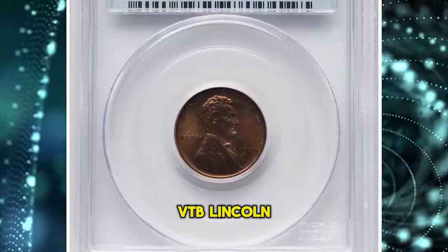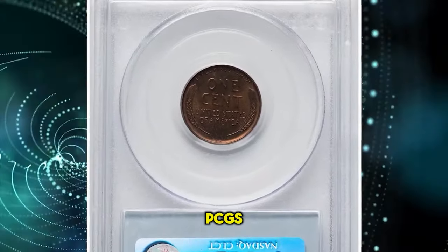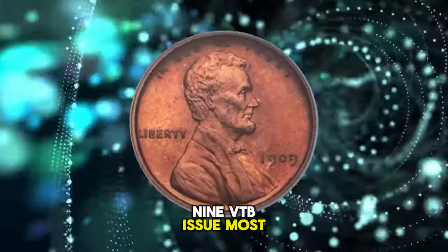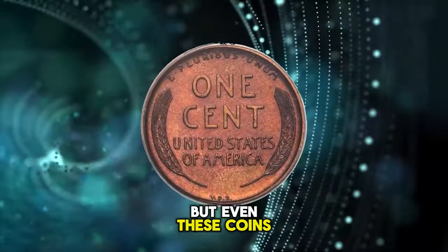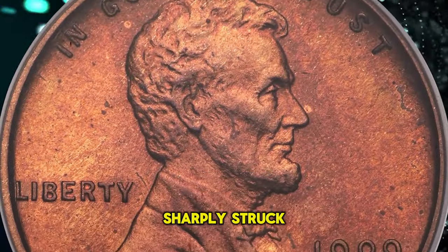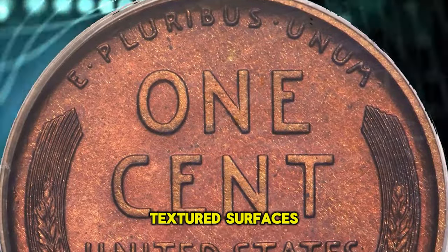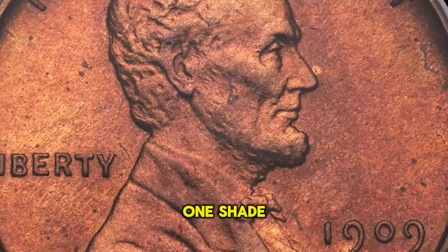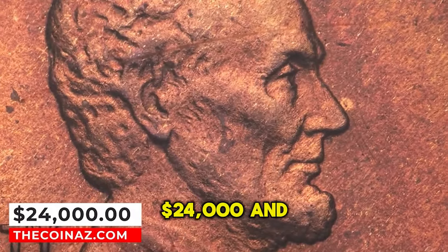1909 Proof VDB Lincoln Cent, graded as Proof 65 Red and Brown by PCGS. The scarcest matte proof Lincoln cent is the 1909 VDB issue. Most examples of this date are in the red and brown color category, but even these coins are notably scarce in gem condition and rare finer. The present example is sharply struck and displays broad squared rims with well-preserved, finely textured surfaces. Deep amber red patina characterizes each side, leaving this coin just one shade too dark to qualify for full red classification. It was sold for $24,000.